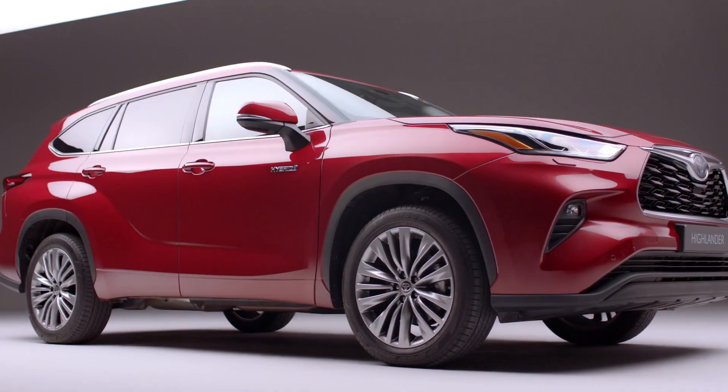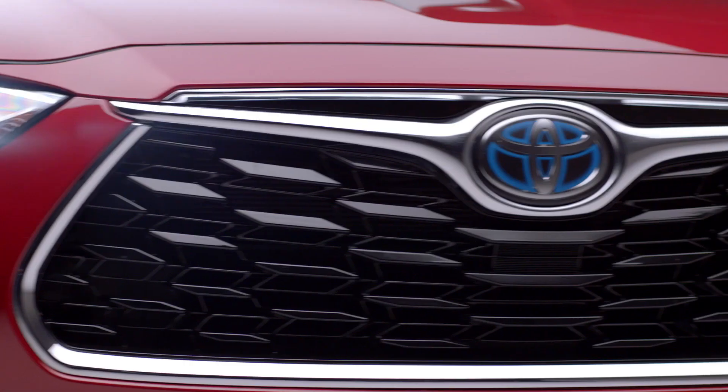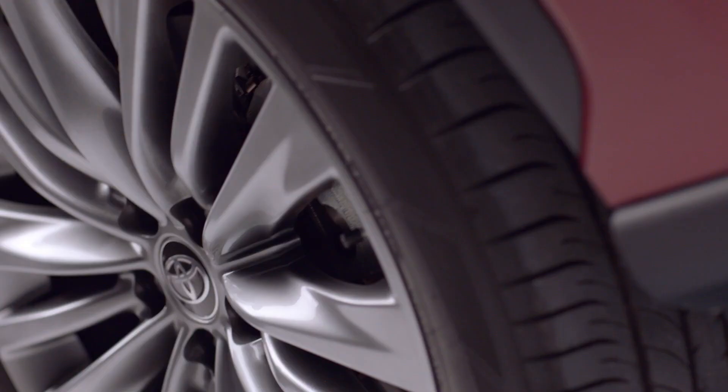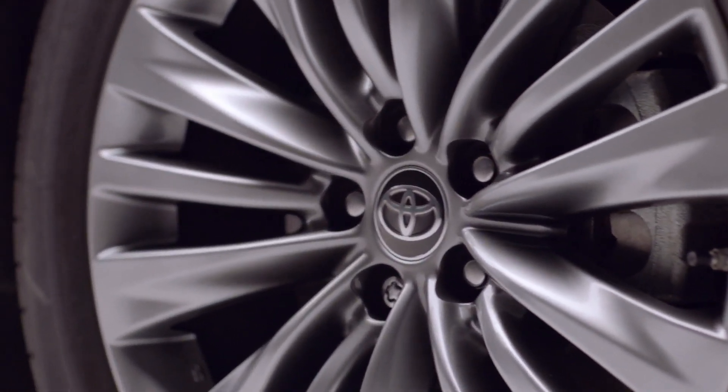The new Toyota Highlander is the seven-seat family hybrid SUV that's ready for your next adventure. Its advanced hybrid engine offers an automatic gearbox as standard and is perfectly at home on and off the beaten track.